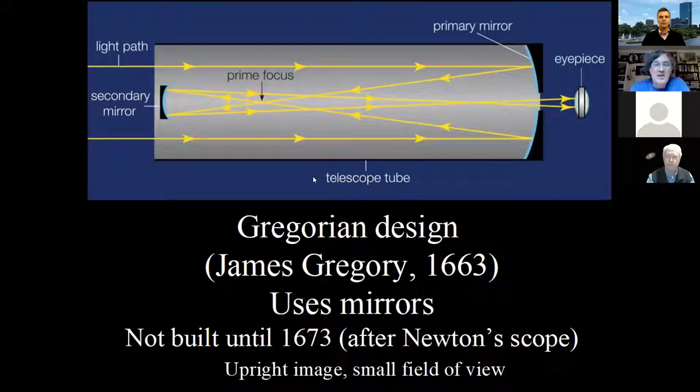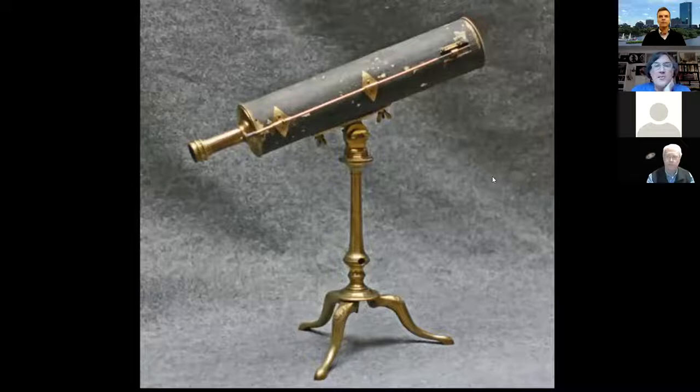James Gregory in 1663 came up with a design that's actually pretty decent — a mirror in the back and a secondary mirror in front bouncing light back through a hole in the primary mirror. The problem was you needed mirrors ground very accurately, non-spherical and parabolic. So it wasn't until well after Newton came up with his telescope that anybody actually built one. The Gregorian telescope has a very narrow field of view and very high magnification — good for planets.